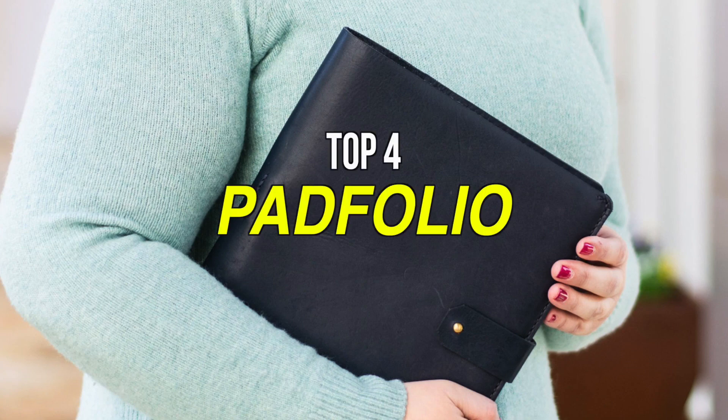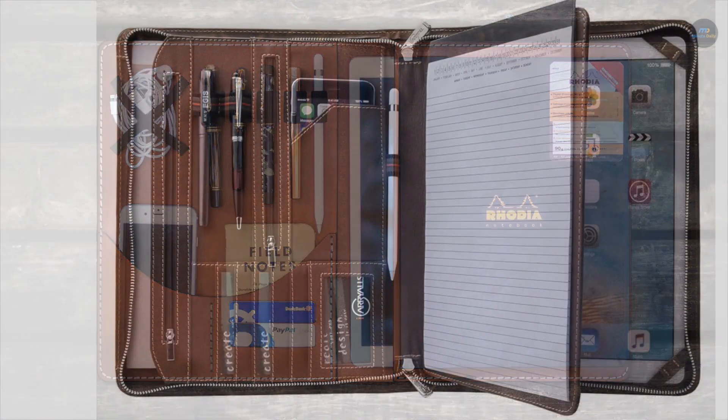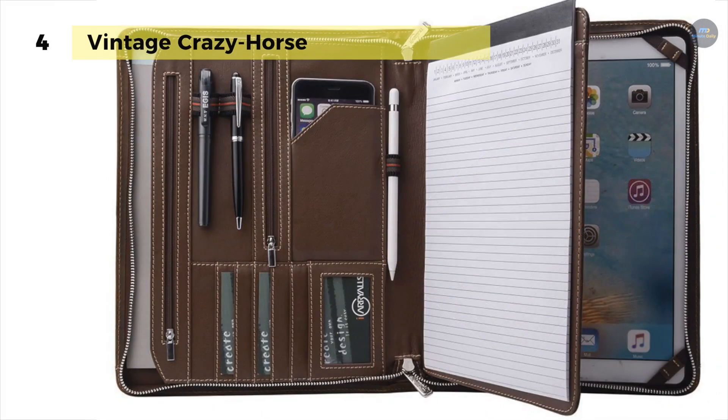If you're looking for one, we can help you with some of the best in the business. The Vintage Crazy Horse comes with a professional design made of genuine leather and offers a zippered closure for excellent safety and ultimate organization.